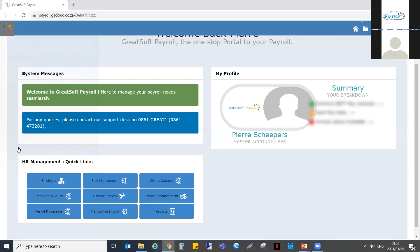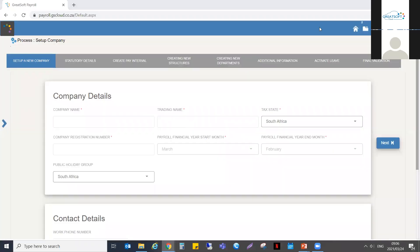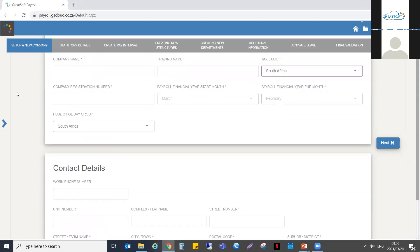Setting up a new company. Under the Paydell Administration menu, you will find an option called Set Up a Company. This is where your eight easy steps will reside. It starts off with setting up a company, you've got statutory details to complete, then pay intervals, new structures, departments, any additional information that might assist you in completing the payroll setup, activation of leave for the new company, and then a final validation. For the first step, provide a company name — this is also the company name that will be declared on your EMP 201s submitted to SARS. So it is invaluable to put in the company name as it is registered. For today's purposes, I am going to set up a company called Acme Payroll.